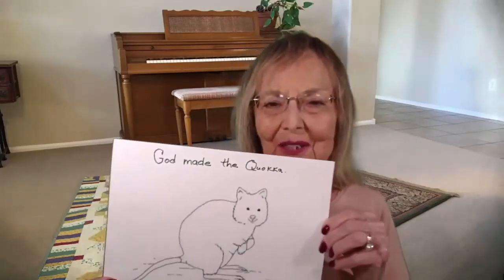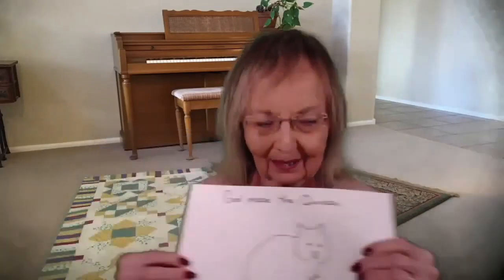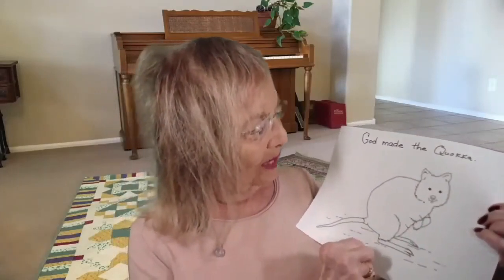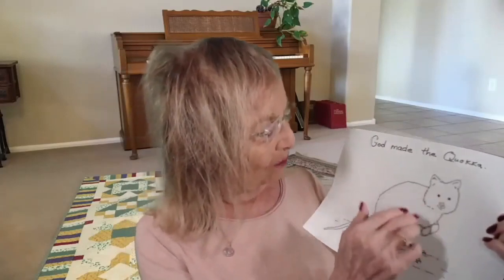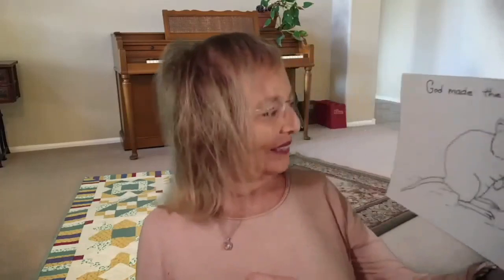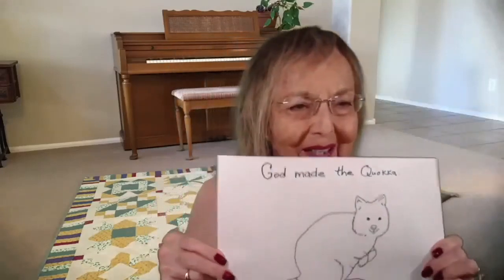I brought a coloring sheet today that shows a Quokka. You can see it has rounded ears, a cute little button nose that's dark brown, brown eyes, and a brown body with a gray tail — which makes them look kind of like they're part of the rat family, but they're not. Color it mostly brown with dark feet and paws.